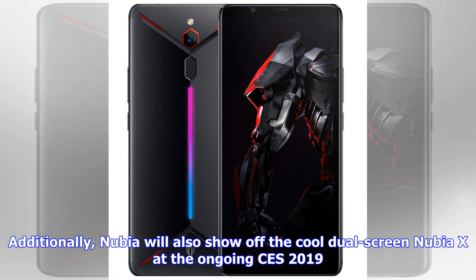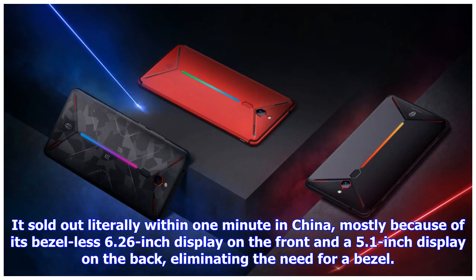Additionally, Nubia will also show off the cool dual-screen Nubia X at the ongoing CES 2019. It sold out literally within one minute in China, mostly because of its bezel-less 6.26-inch display on the front and a 5.1-inch display on the back, eliminating the need for a selfie camera.